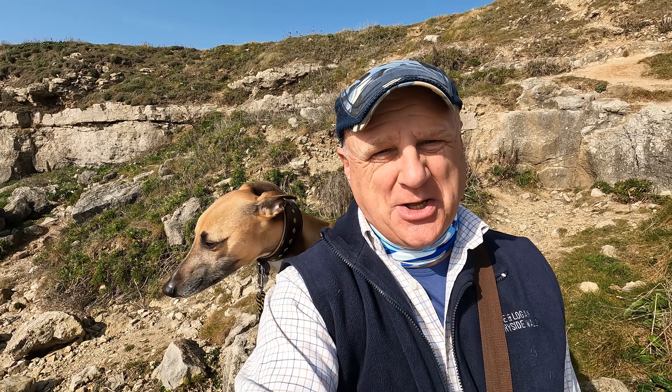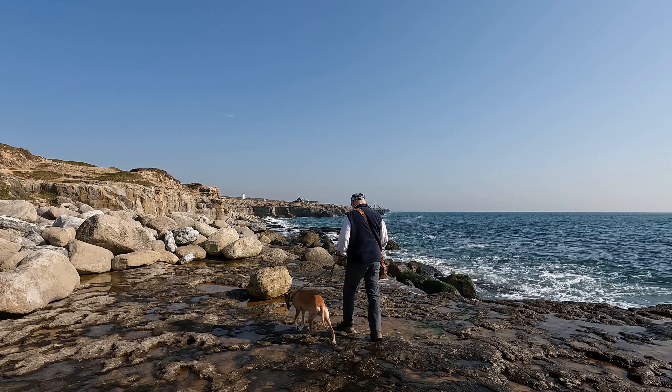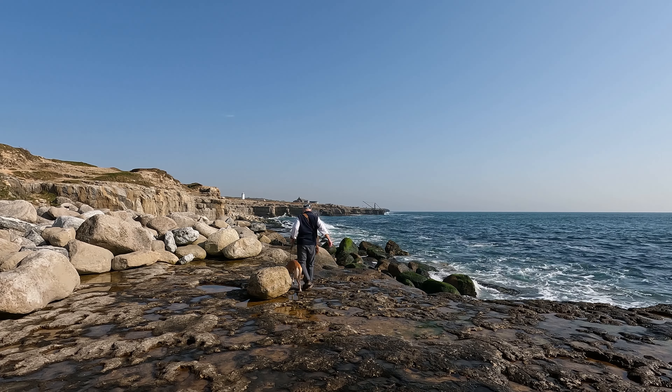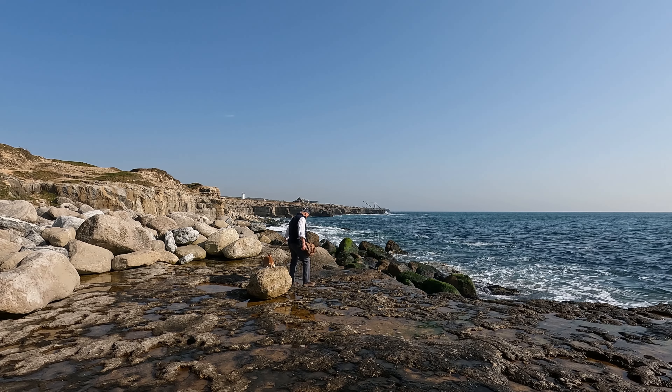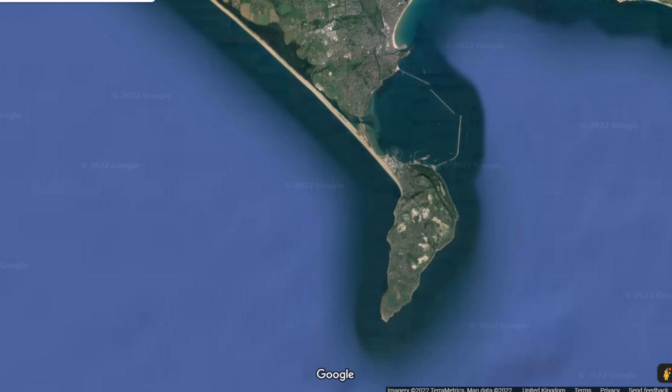We've already had a little wander down to the rocks. Logan was on a lead — I was making sure he didn't get washed away. It was quite spectacular. The bill itself is a narrow promontory at the southern end of the Isle of Portland, which itself is a peninsula linked to the mainland by a strip of shingle known as Chesil Beach.